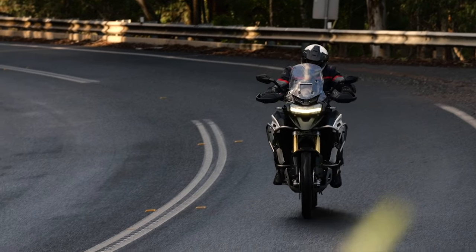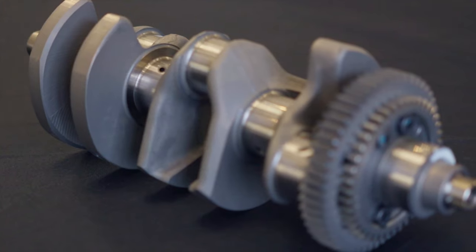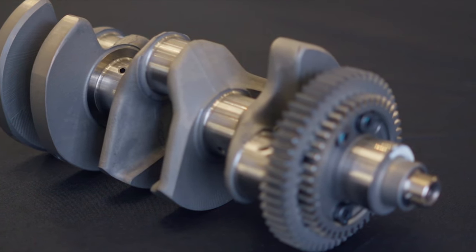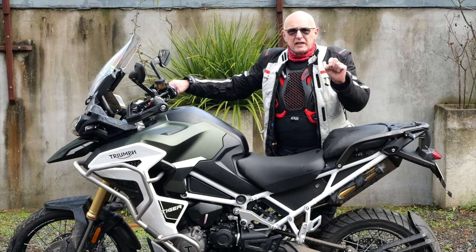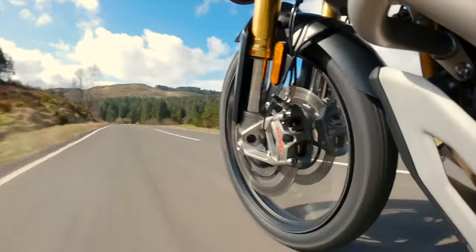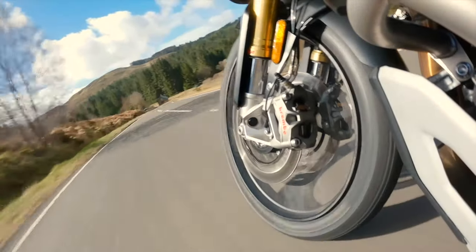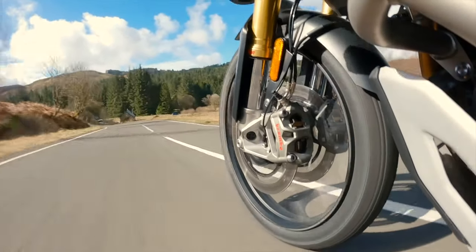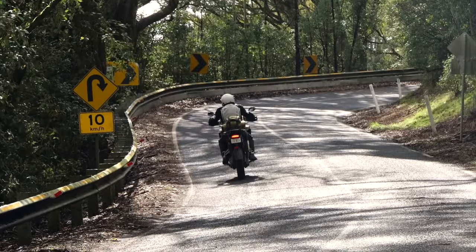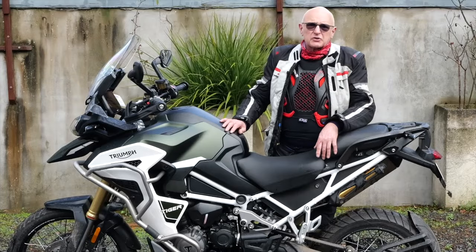The engine has been tweaked to get more inertia out of the motor — a sort of flywheel effect. They've added small bits of weight in key areas to reduce the yaw, pitch, and roll of the motor, as well as giving it more low-down torque and a bit more of that low-down grunt that adventure bikes need, which is very helpful on a touring bike.